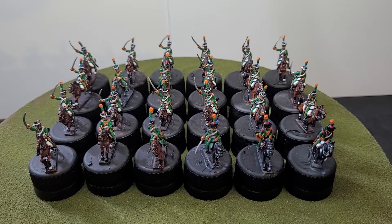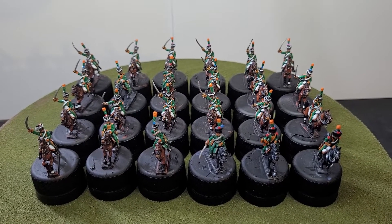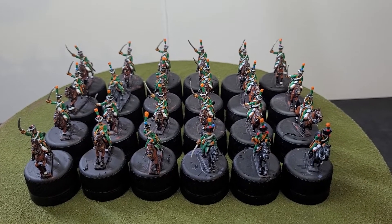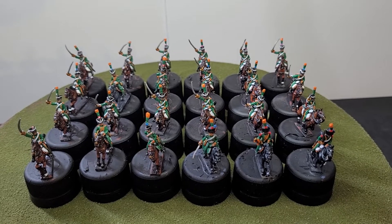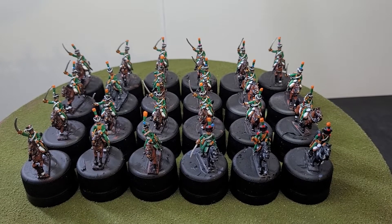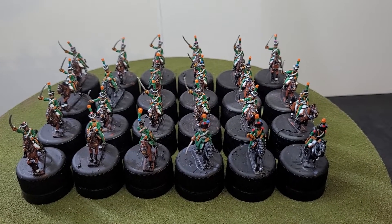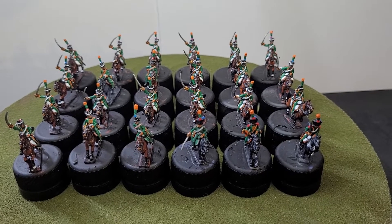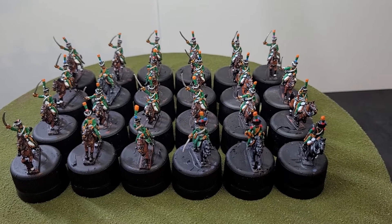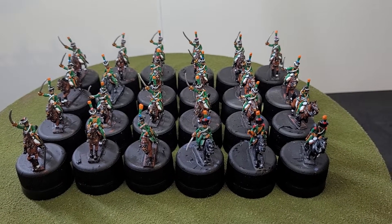These are from 1813. These ones here are 18mm AB miniatures — there are 24 miniatures in total, which makes a full-size regiment. They are organized in the same manner as my other two regiments which I posted in previous videos, which were the 13th and 22nd.